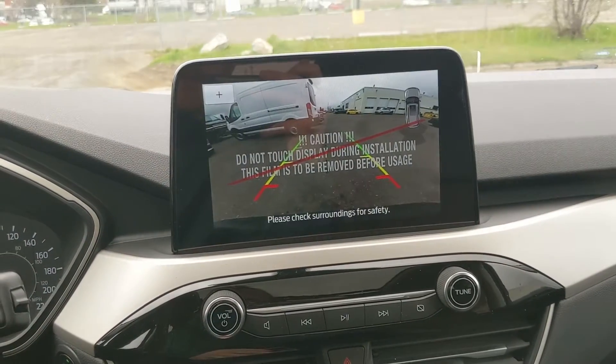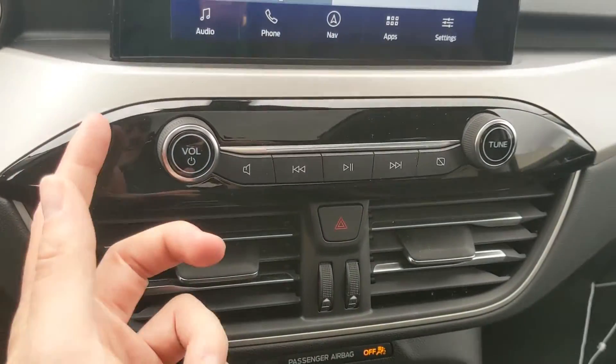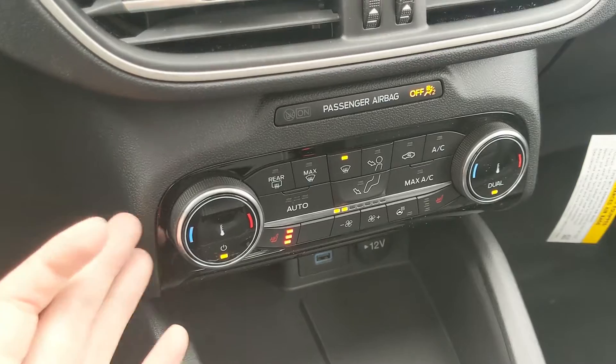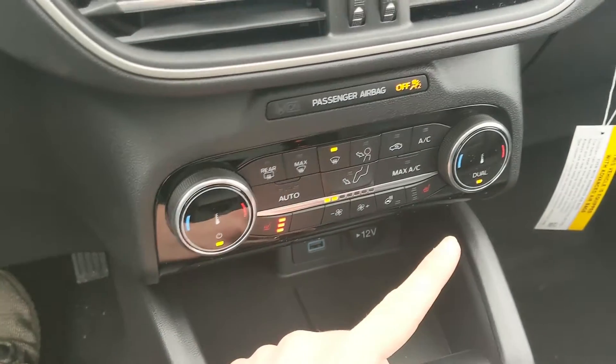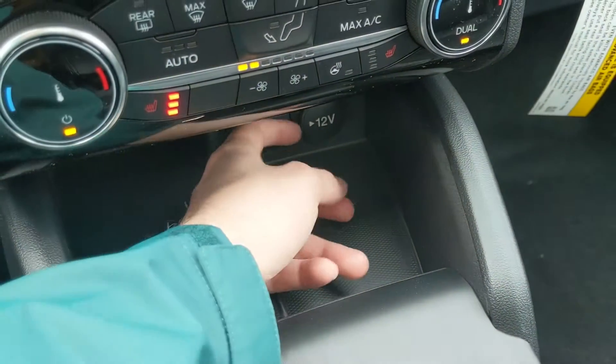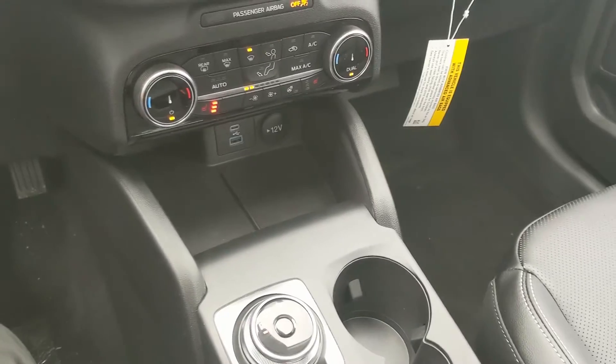Shifting into reverse, you also have a backup camera so you can see where you're going and hopefully avoid hitting anything. Moving down, you have your media controls, your hazards, and then your climate controls with dual-zone front climate, heated front seats, and a heated steering wheel. Down below that you have a cubby area with a 12-volt, USB, and USB-C so you can plug something in to power or charge from there.